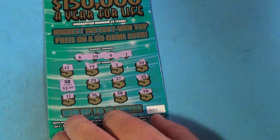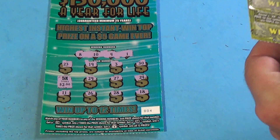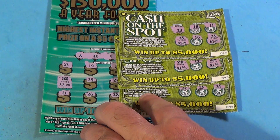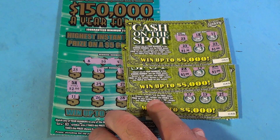We spent $20 and we got back — well, we had two $5 wins on the Cash on the Spot and another two wins. That is $22 back out of the $20 we played. Like, comment, share, and subscribe.